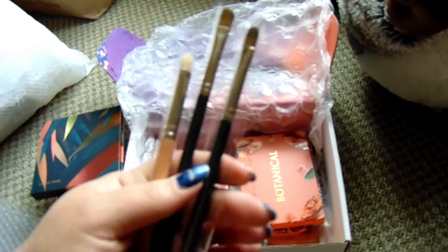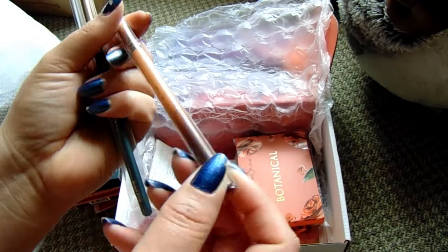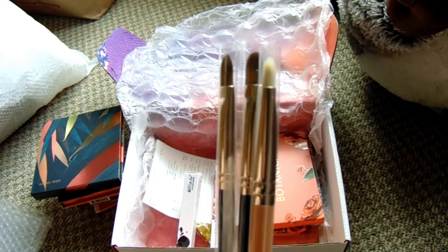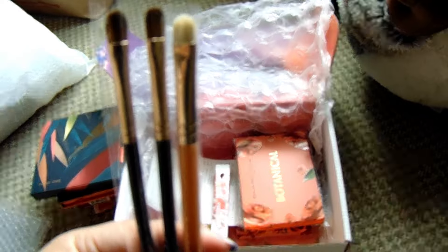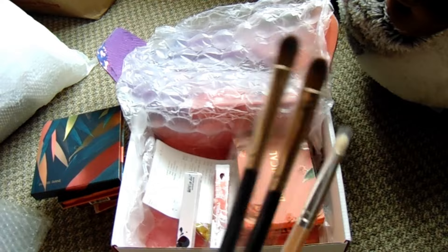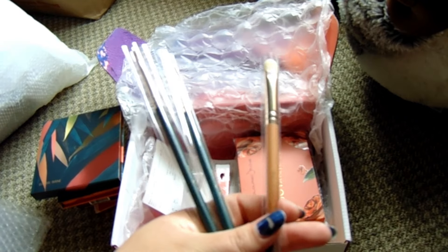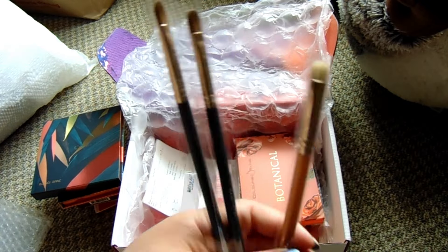I bought three brushes. This is just a shadow brush — they're green. This one has more of a round brush shape. I wanted more brushes with this kind of tapered flat brush. These are from the Safari collection — it's the Safari eyeshadow brush. I got these for $2.45 each. And this brush with the white bristles I got for $2.45 as well. They're all $2.45.